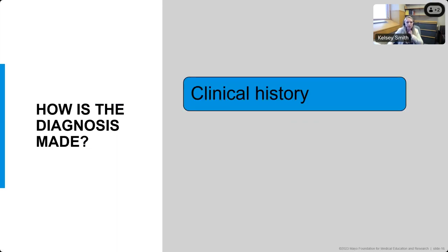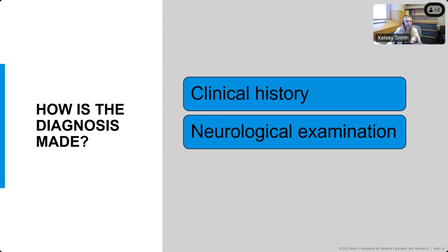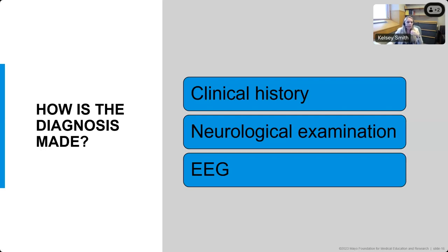How do we make the diagnosis of epilepsy with eyelid myoclonia? The clinical history is very important. Patients' families can often think back and say these eye movements have been present for a long time. The neurologic examination is typically normal, with the exception that eyelid myoclonia can usually be witnessed in the exam room, especially if we shine a bright light in the eyes and have them close their eyes purposefully. An EEG is the other big part to make the diagnosis, as we need to see the abnormalities that fit with the diagnosis.